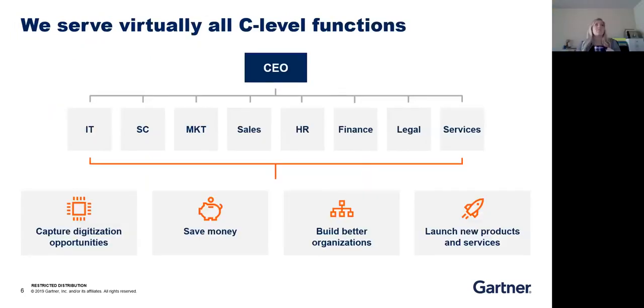Gartner got its start as an IT-specific research and advisory firm. Something important to note, especially if you're looking toward a sales career with us, is that we now serve almost every C-level function — IT, supply chain, marketing, sales, etc. For the sake of our conversation today, we are focusing on our IT and technology clients, because that's where a lot of this sales technology research comes into play.